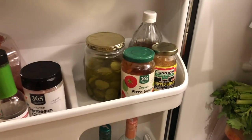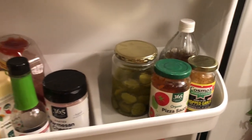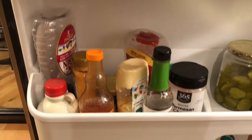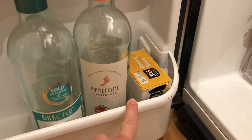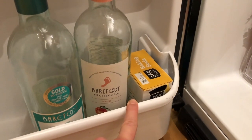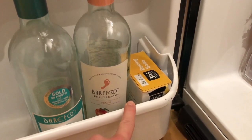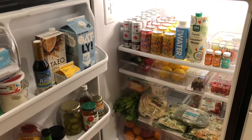Down here it's all the basics: apple cider vinegar, pickles, garlic, soy sauce, ketchup, maple syrup, and then down here some random wines and baking soda. I explained in my last video that I watch a lot of fridge tours and almost everyone had a baking soda in their fridge to help with the odor, so I added one to mine. And that is the fridge for this week.